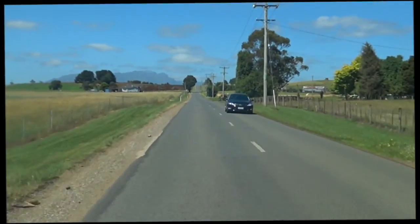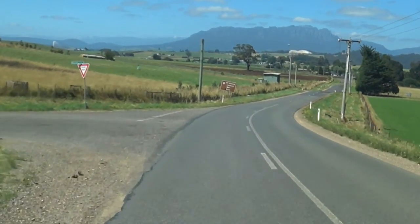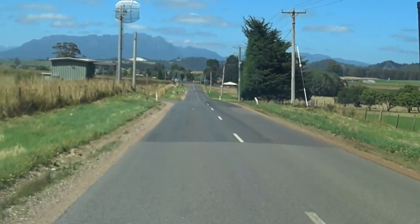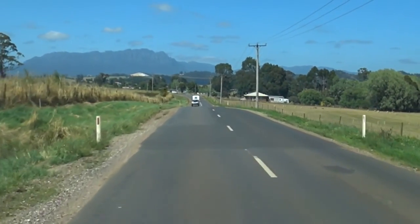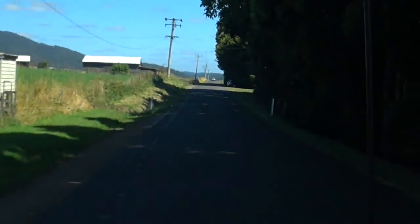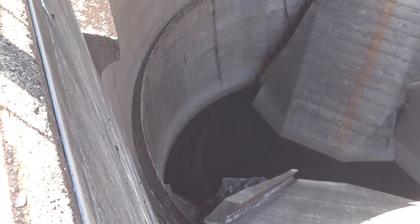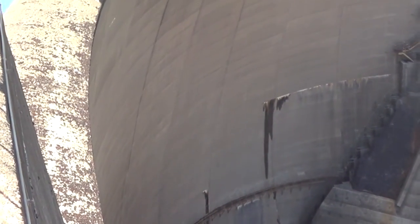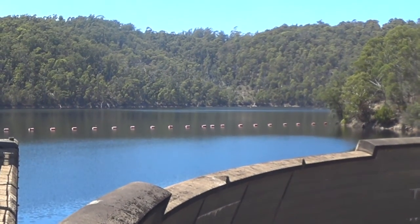It's a beautiful day drive just south of Devonport, going down to Sheffield and Devils Gate Dam, and also that Truffledore we just showed you. You go through some of the most spectacular, beautiful, rich valleys that Tasmania is so famous for. That's Mount Roland in the distance - I think it must be the very top end of the Cradle Mountain National Park. Just spectacular. And Devils Gate Dam at Barrington.